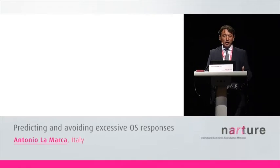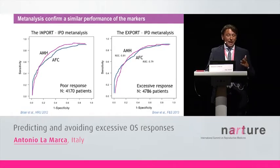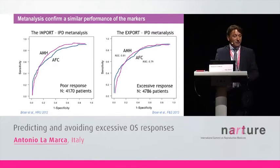At least in expert centers, the two biomarkers have a very similar diagnostic performance. We calculated 3.5 nanogram/mL — approximately 25 pmol/L — as the best cut-off value for predicting hyper-response. For the antral follicle count, we found 14 as an acceptable cut-off. A large individual patient data meta-analysis confirmed the diagnostic accuracy of these two markers, showing a ROC area under the curve of 0.80–0.79, meaning the diagnostic markers have acceptable clinical power.